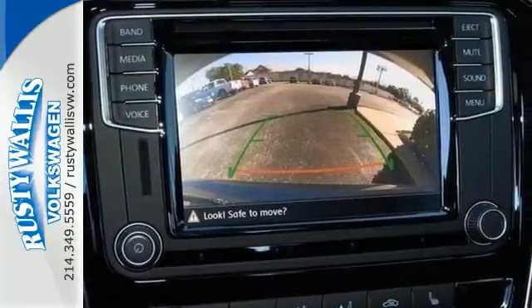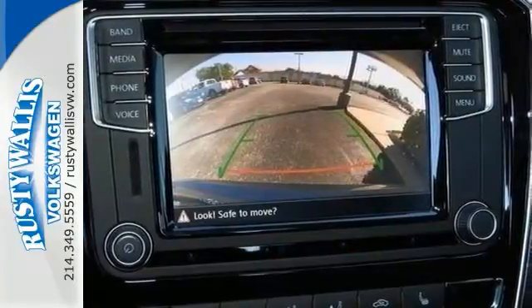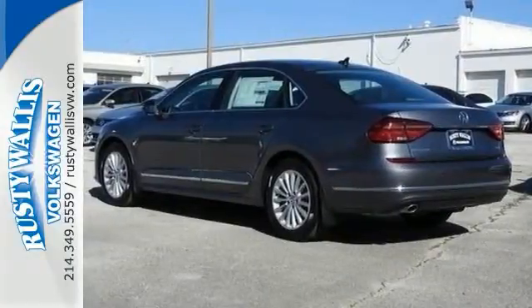Features include a backup camera, Bluetooth, and climate control. It also comes with keyless entry, heated seats, sunroof, and more.